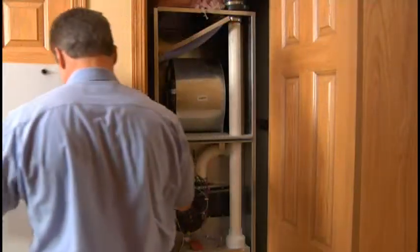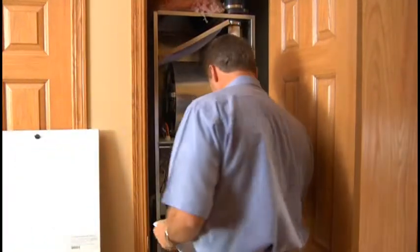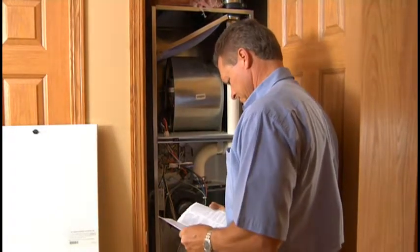It's very important to keep your system in good operating condition. Read the owner's manual for your equipment and your home's thermostat for important information about maintaining the system, keeping your home comfortable, and minimizing your energy costs. Meanwhile, here are some things to keep in mind.